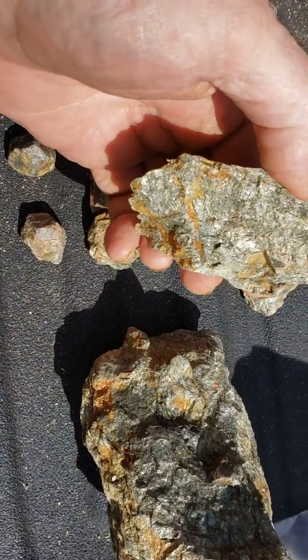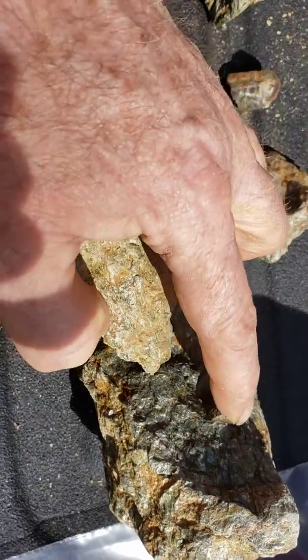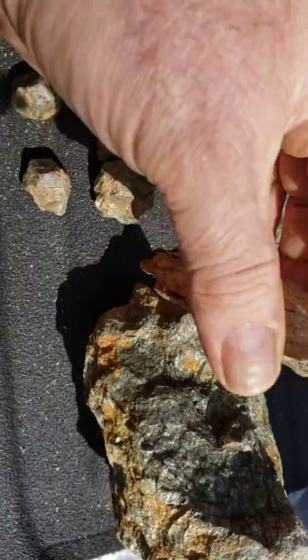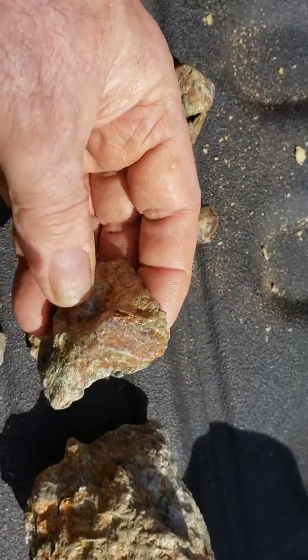There are actually two garnets in here — here and here — but they're inside the rock; they would have to be cleaned up. There are the pockets that they sat in, and there's another garnet over here.